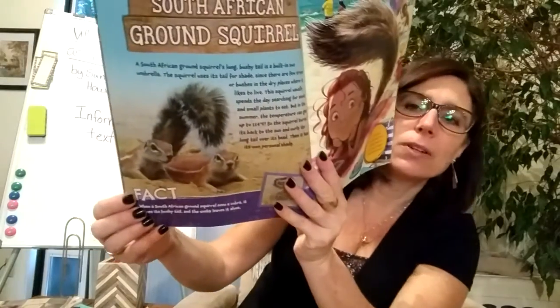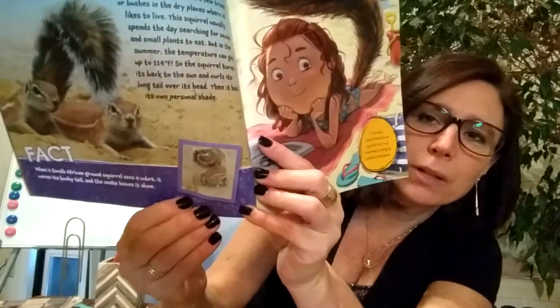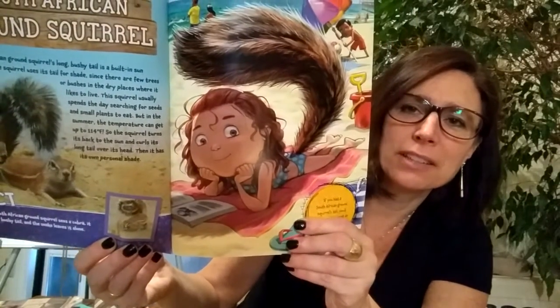Here's that South African ground squirrel, and there it is with the cobra. And there we are at the beach — that's pretty interesting.